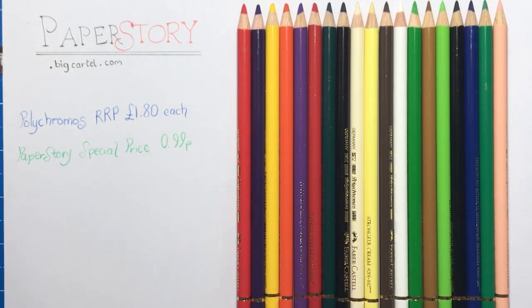Under £1 for a Polychromos pencil is absolutely incredible. Everyone will know Polychromos pencils do last quite a while anyway because of their harder core, so you're not going to be sharpening or replacing them every five minutes. At 99 pence - I thought £1.80 was a good price and then I found them here for 99 pence. I don't know how long that price is going to last, so do get your orders in if you need some extras that you're running low on.